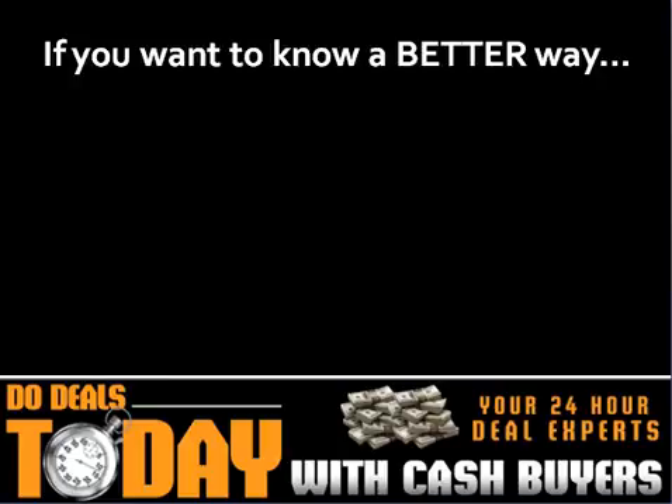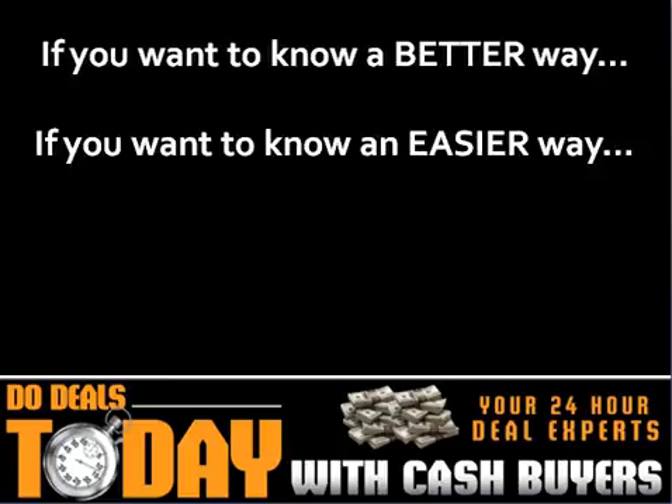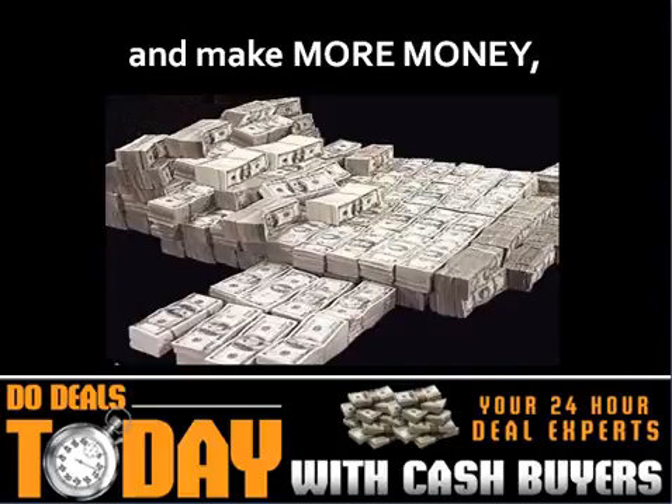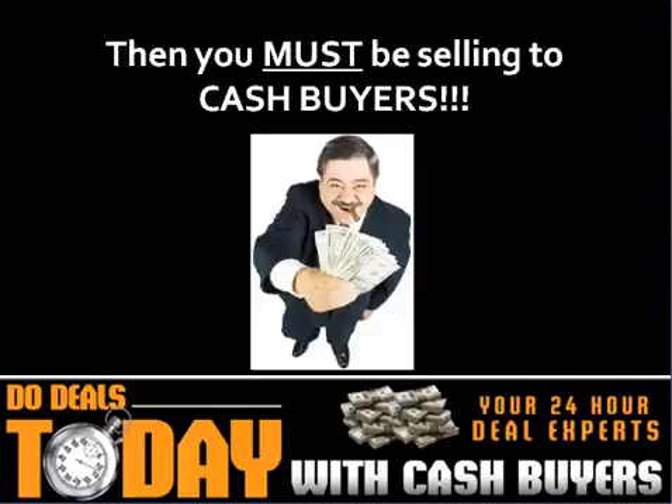But if you want to know a better way, if you want to know an easier way, if you want to close more deals and make more money, then you must be selling to cash buyers.